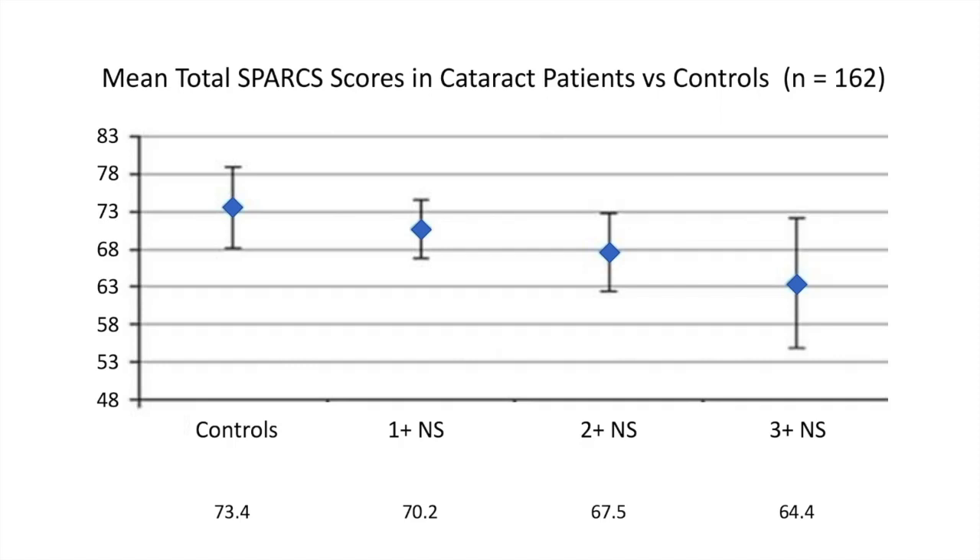A different study using SPARKS compared cataract patients versus people with healthy eyes. As you'd expect, those with clear lenses scored better than those with lens opacities. The more lens opacity, the worse the contrast score. We all have patients with advanced cataracts who say they have trouble with nighttime driving — and it's not just glare, it's that when there's poor contrast it's tough to see well. The more advanced the lens changes, the more difficulty someone has.